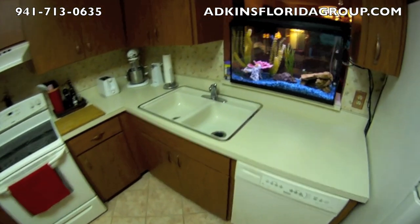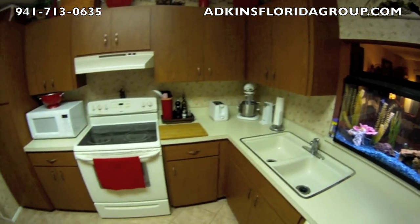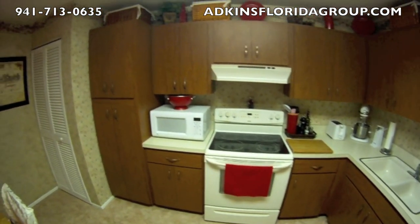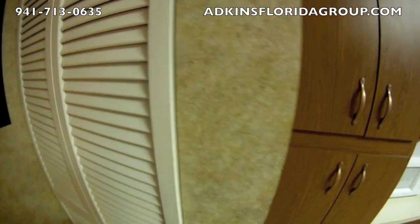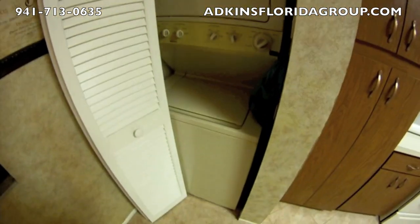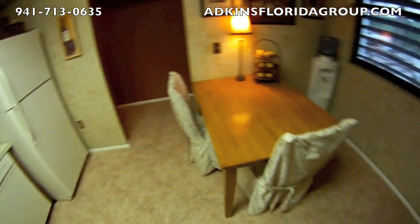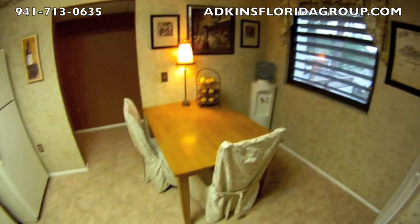All of the appliances along with the air conditioner were new in 2005. You have the refrigerator, dishwasher, a dual compartment sink, a pass-through into the family room. Plenty of storage space. You've got a glass top oven and range. You've got a food pantry right here and this is the laundry room where you have the stackable washer and dryer, and they also convey with the property. And eat-in space in the kitchen with a beautiful window to just let the Florida sunshine pour right in.